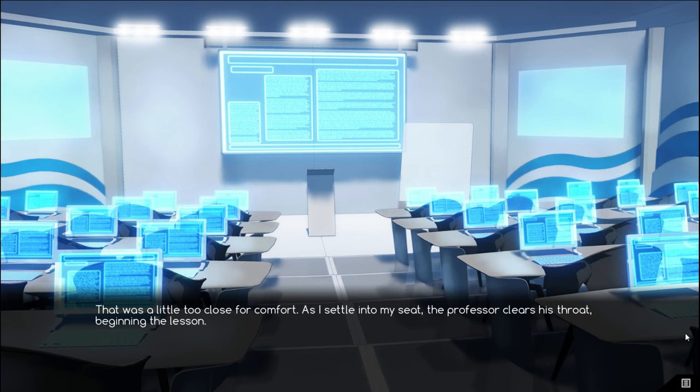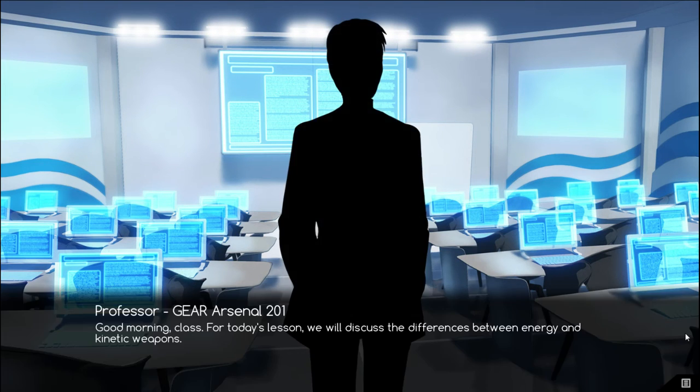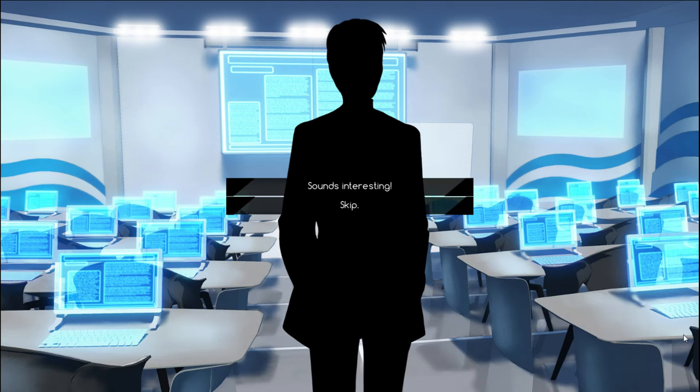As I settle into my seat, the professor clears his throat, beginning his lesson. Good morning, class. For today's lesson, we will discuss the differences between energy and kinetic weapons. We'll hear him out. Sounds interesting.